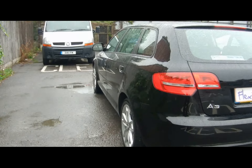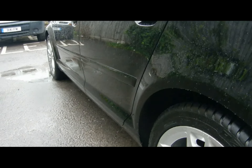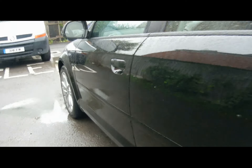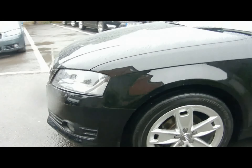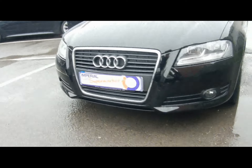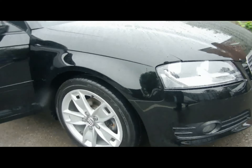Let's take a look down the side of the car. I appreciate it's quite wet so I'll get in as close as I can for you. Absolutely no dents, scrapes or scratches to the bodywork. Front fog lights and 17 inch alloys.